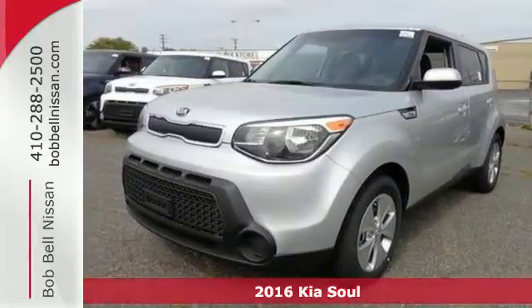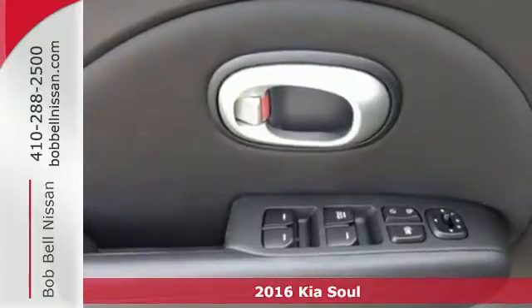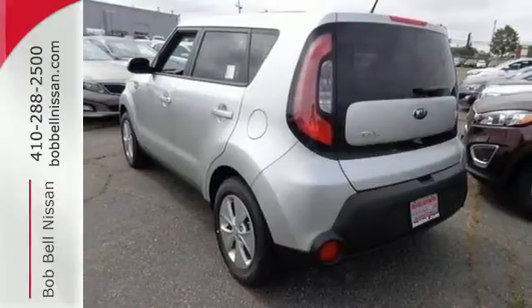Here's the 2016 Kia Soul. Comfort all the time. Cargo space anytime you need it. This hatchback makes a stylish statement while also being playful and very functional.